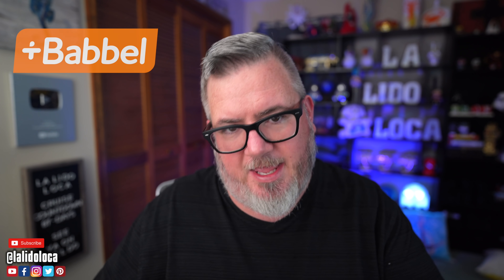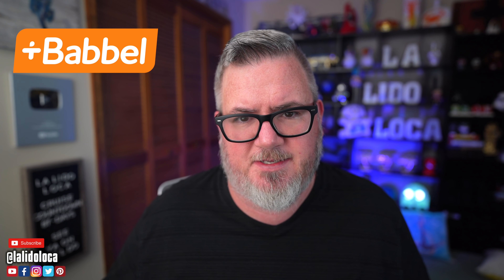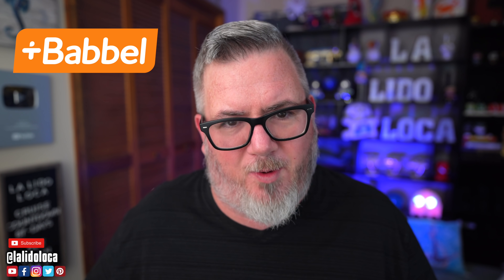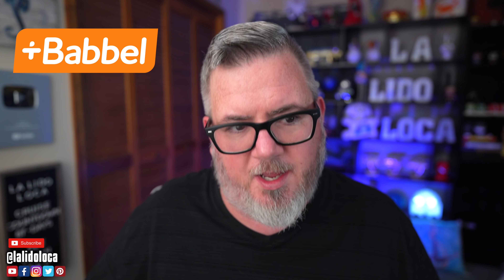Today's episode is brought to you by Babbel — the language application built on award-winning technology proven to get you speaking a new language in just three weeks. They do it with short 10-minute lessons developed by real language teachers. This isn't some AI or machine learning, and they teach you practical conversational language for travel, business, and relationships. I've dabbled with Babbel for quite a while, but it seems like every time I talk about Babbel, I change whatever language I want to learn.